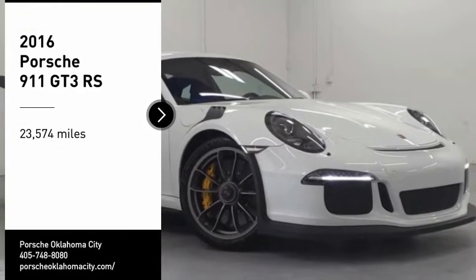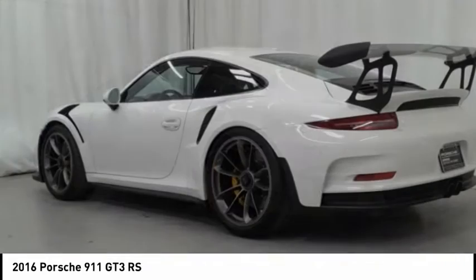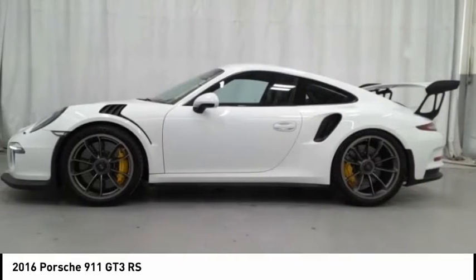Make a great choice today with the 2016 911. Safety and dynamics, coupled with inner strength — a legend.